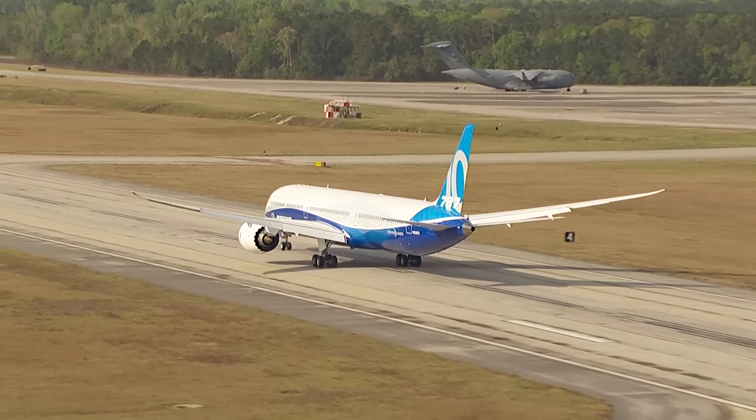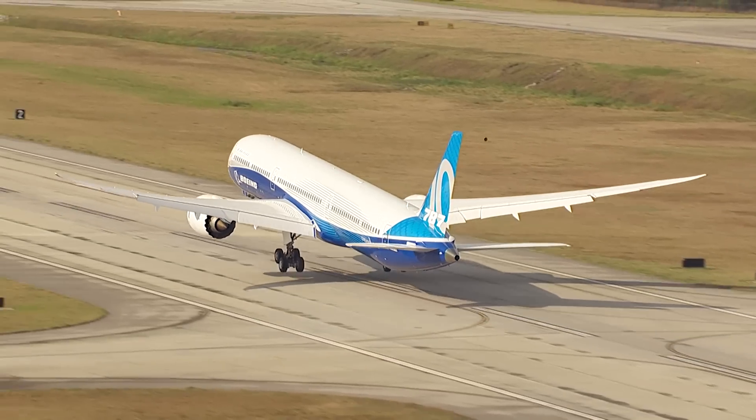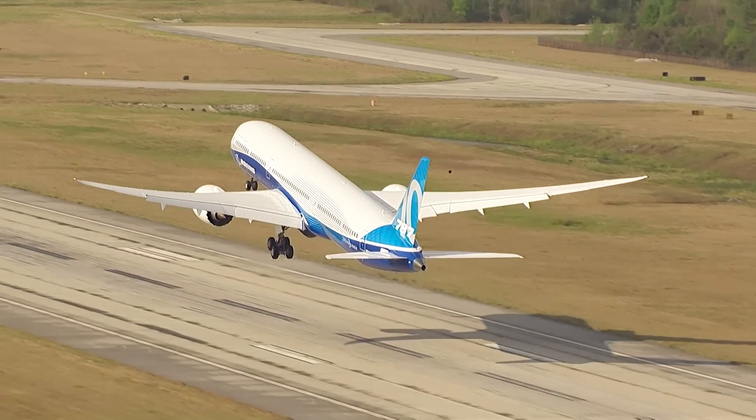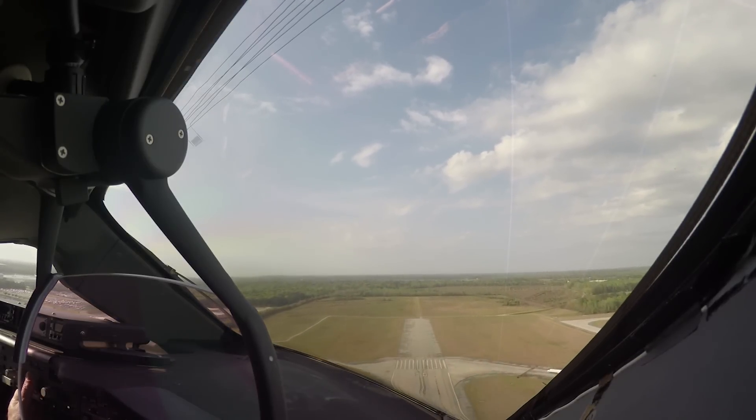Weeks later, in March, the plane took its inaugural flight in front of hundreds of plant workers. Since the Dreamliner Dash-10 and the Dash-9 variant are about 95 percent the same, the first flight of the plane occurred five weeks earlier than planned, according to the company.